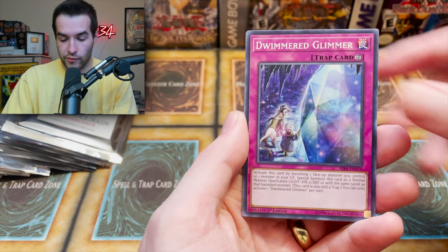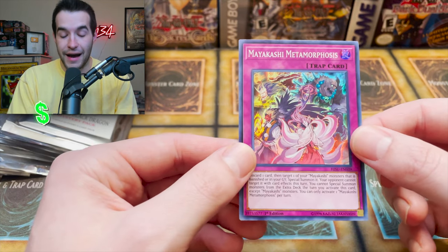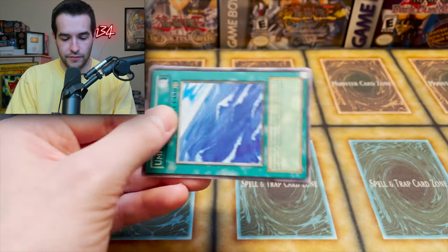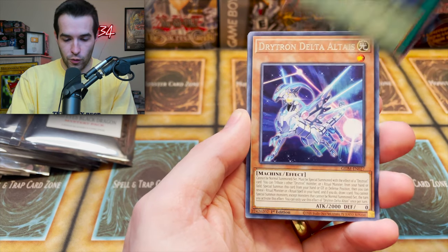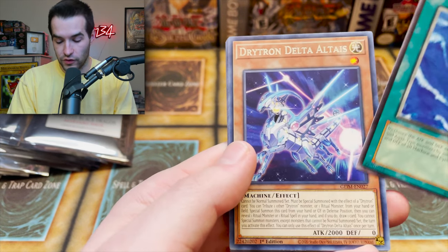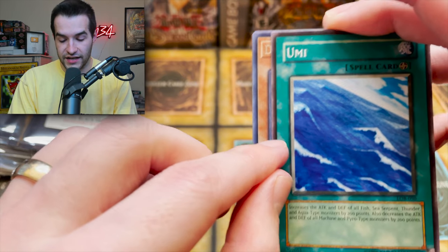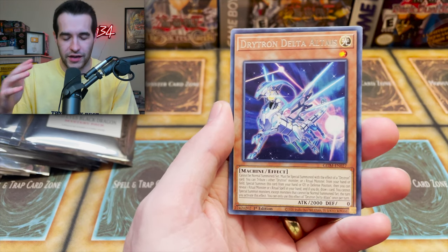Explosive start — we got the Dwimmered Glimmer, Invoked Cactus, two rares in this one, and Mayakashi Metamorphosis. It's one holo per pack; the last ones were one holo and one rare, this is just one holo. Next we have an Umi from Legend of Blue Eyes, and a Dry Tron Delta Altaeus from Genesis Impact. Look at the difference between the cards — the edge is kind of blue on the newer one versus gray on the Legend of Blue Eyes print.